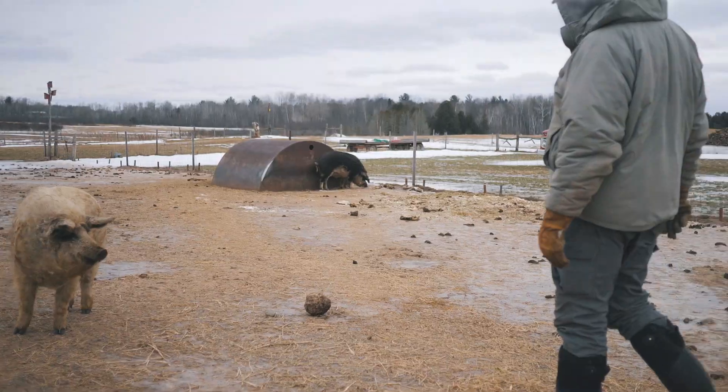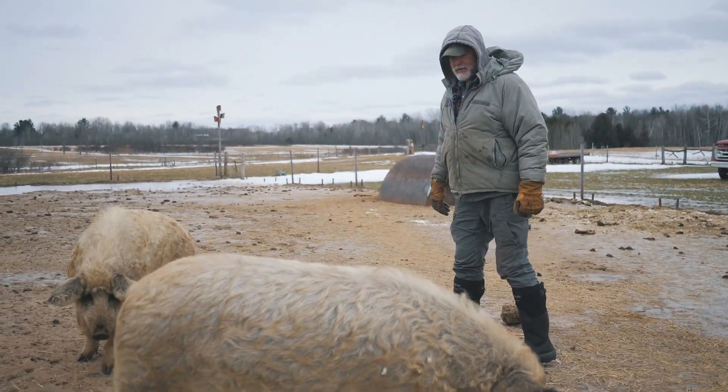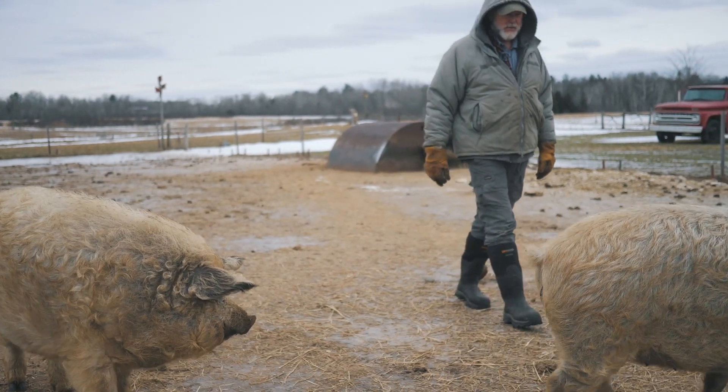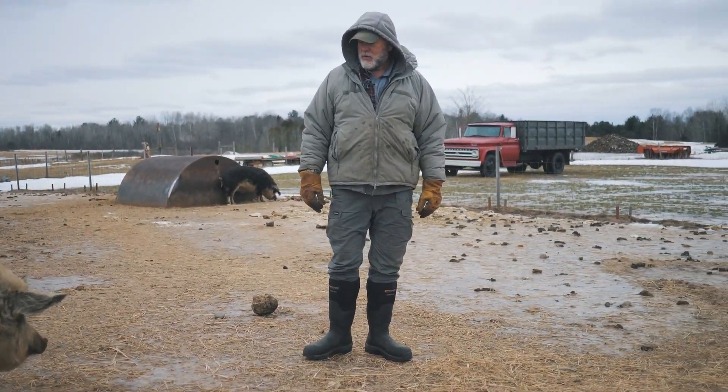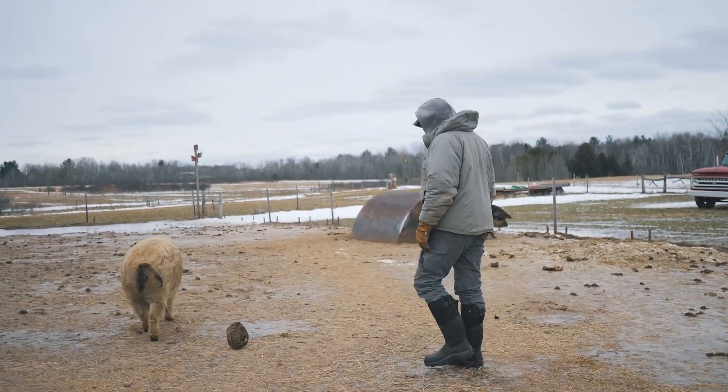Another good thing about them is in the wintertime they're a really easy keeper. It's very cold out right now, and the only thing they have is just this little hut over here that they can get in. It stays dry but it's not heated, and they don't need that. So long as we give them a little bit of bedding in there, they're fine. They do just fine — they're not stressed at all. Super durable pig.